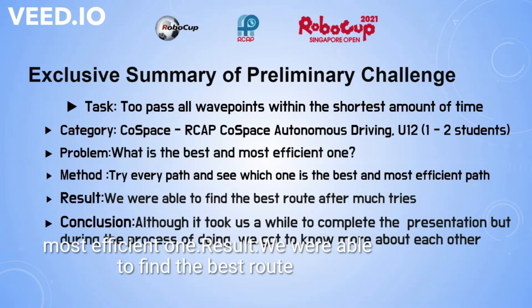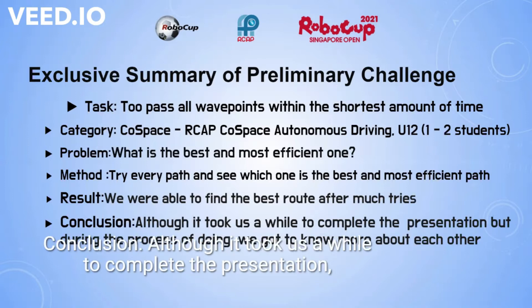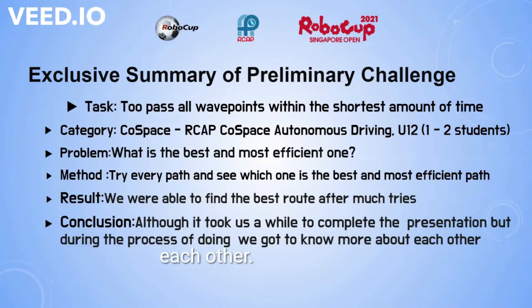Result: we were able to find the best route after many tries. Conclusion: although it took us a while to complete the task, during the process we got to know more about each other.